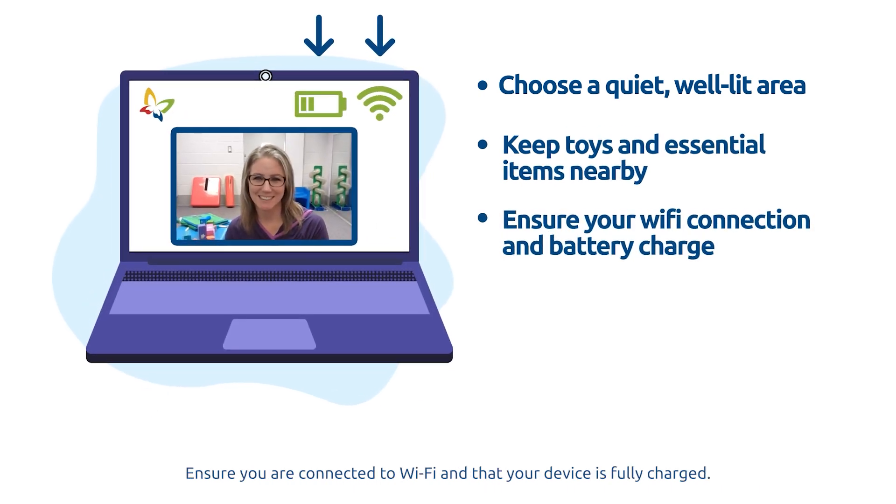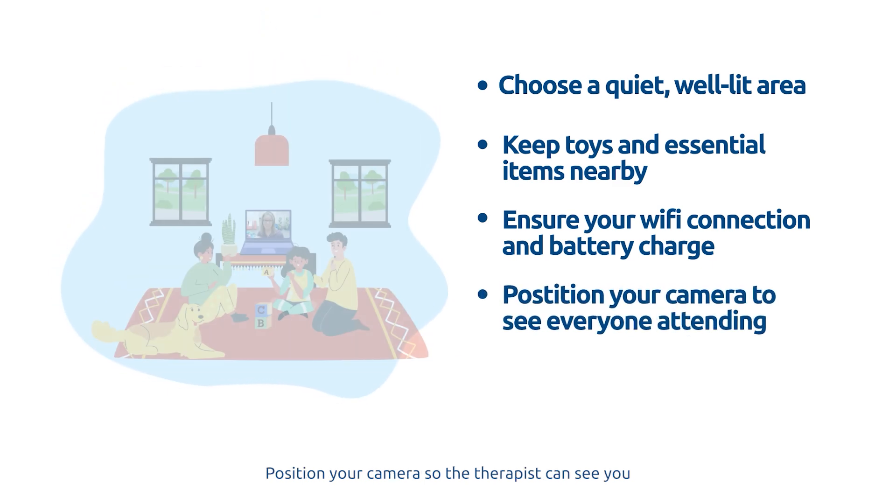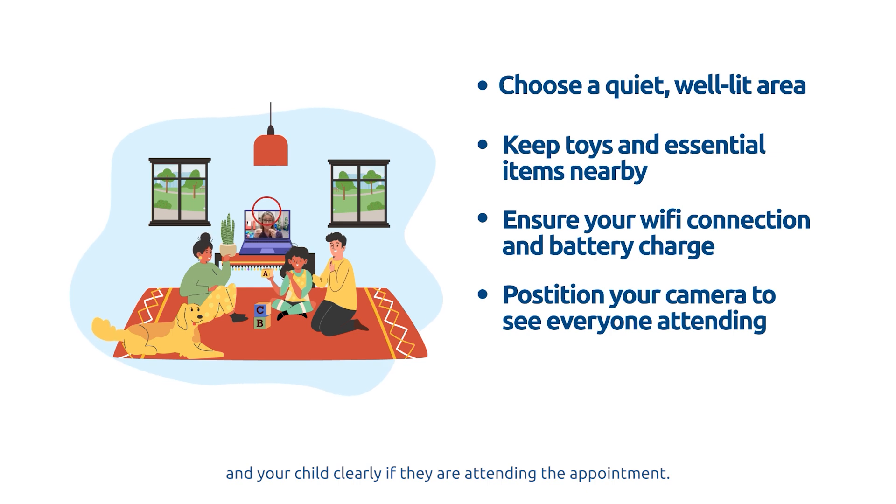Ensure you are connected to Wi-Fi and that your device is fully charged. Position your camera so the therapist can see you and your child clearly if they are attending the appointment.